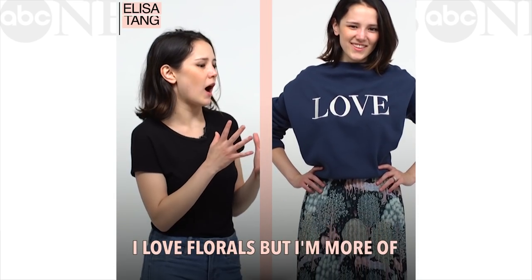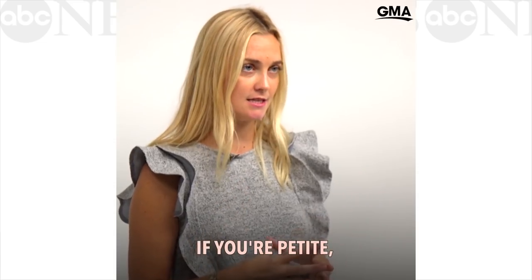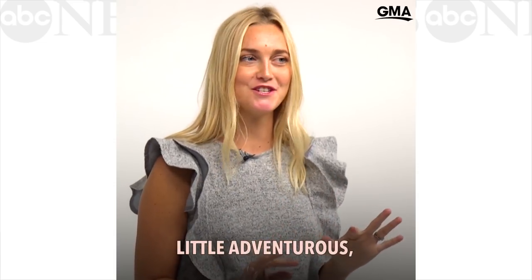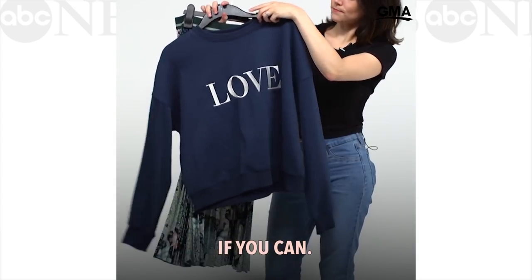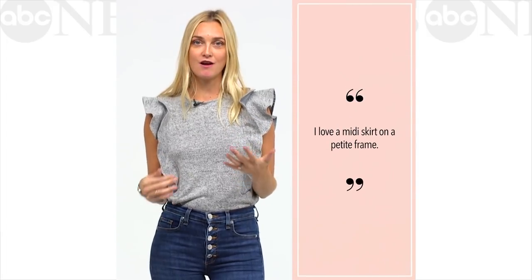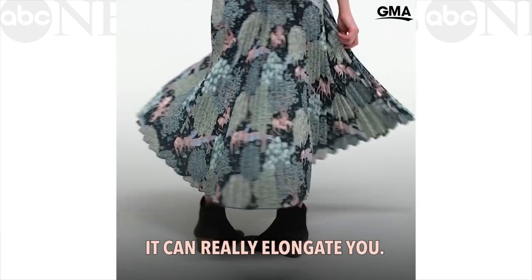I love florals but I feel like my style is a bit more edgy. If you're petite and a little adventurous, I would do fall florals and maybe mix some prints if you can. I love a midi skirt on a petite frame — if you add a heel it can really elongate you.